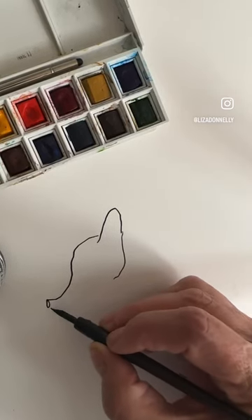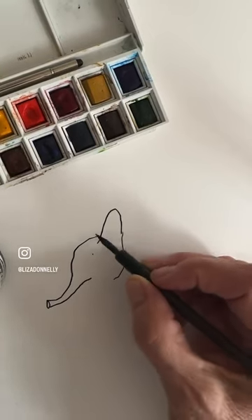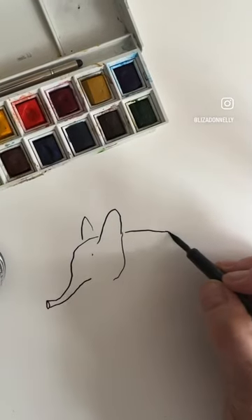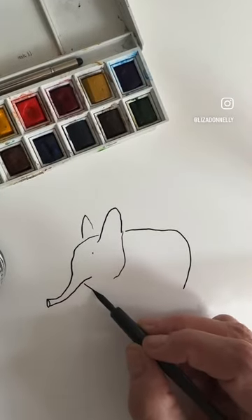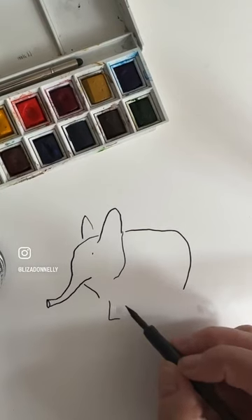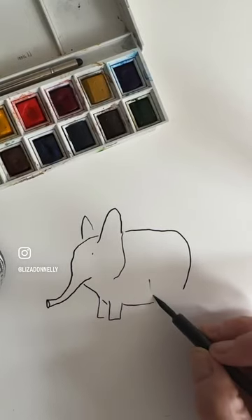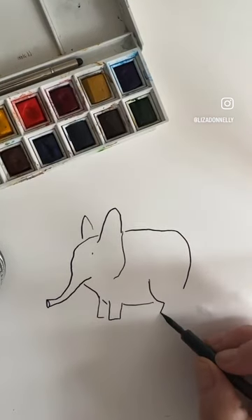Elephants — what is it about elephants? There's something about elephants. They are so serene. Whenever I'm on TikTok or Instagram just exploring stuff, I run across elephant videos and I just am stuck.